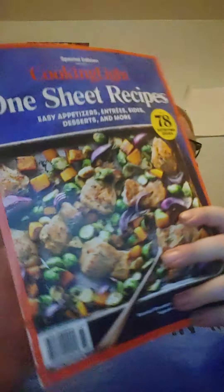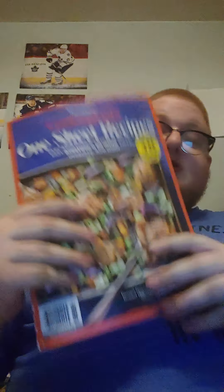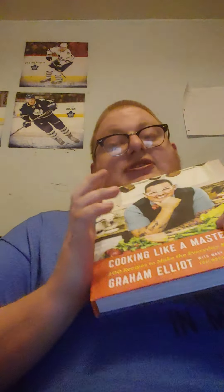And then we have Cooking Light: One Sheet Recipes. This one is good. I haven't tried any of these, but you can make a zucchini pizza with chicken all in one sheet pan. So if you're in a hurry or want dinner quick, especially with kids, I recommend this magazine.